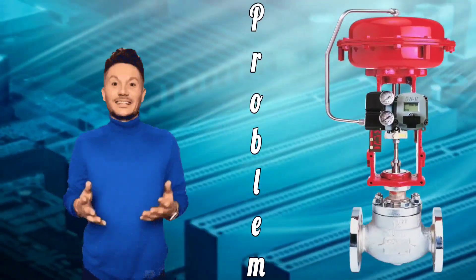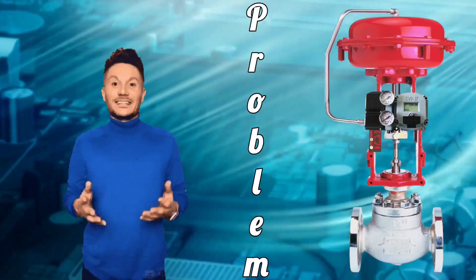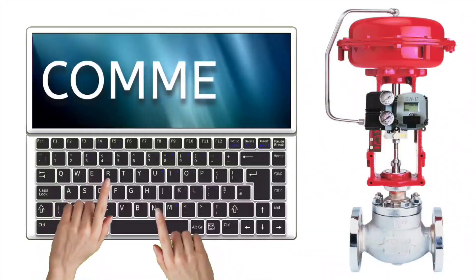Friends, in today's video we are going to discuss a problem related to control valve. You may also have to face this problem sometime, and many of our friends have also asked this in the comments.